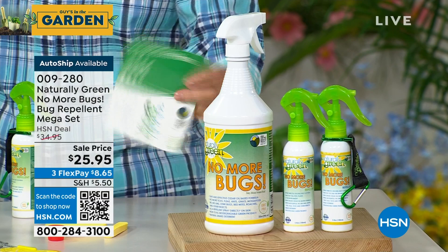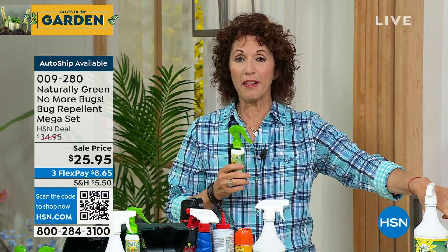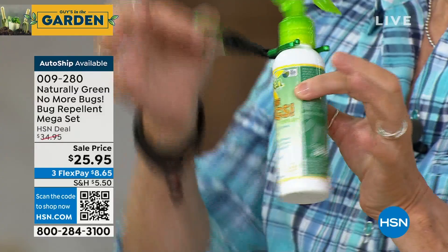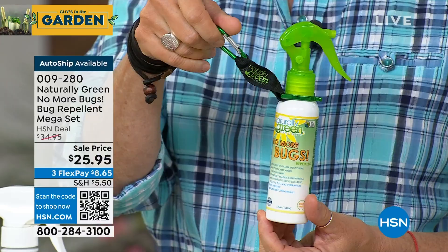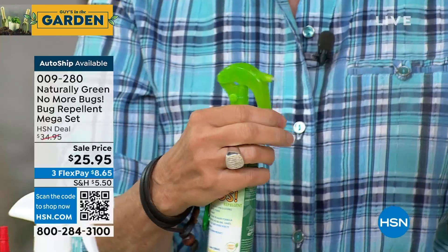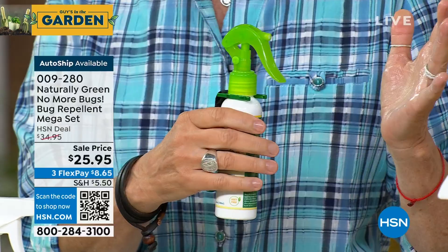You're also going to get instructions. What I want you to do is fill up your two bottles. These bottles here — you can bring one of these on the plane. This is a TSA-approved amount. You're getting the carabiner, so you can put this on your belt loop, your golf bag, your pickleball bag. You're going to bring it hiking with you. I keep it in the little pocket of my car because wherever I go, if there are no-see-ums at an outdoor restaurant, I want to be able to spray the table down and spray myself.